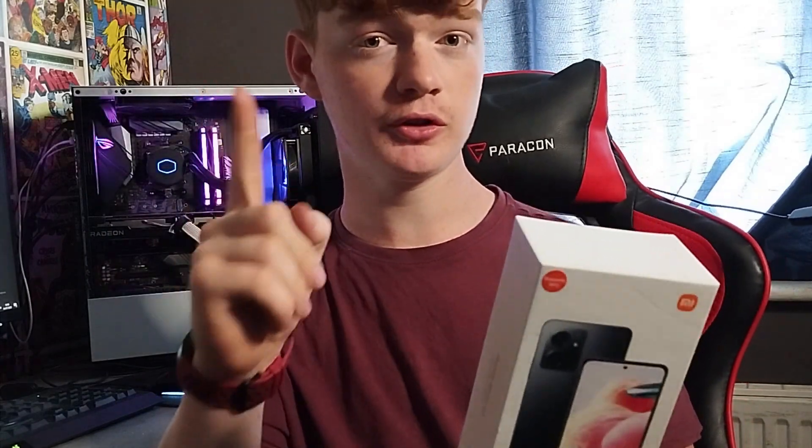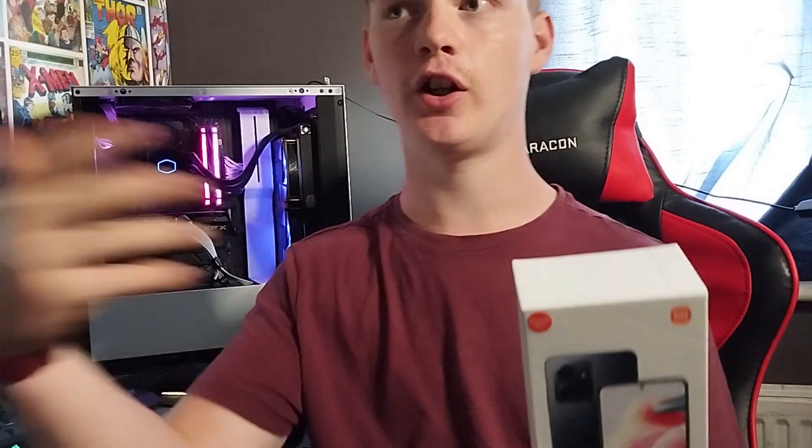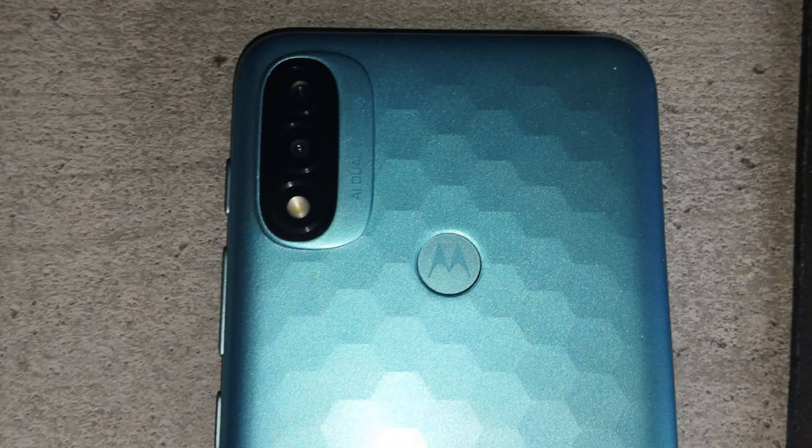The phone has two side buttons: the volume slider and the power button, which is also used for the fingerprint ID. I think this is a really good approach, instead of having the fingerprint ID at the back of the phone like some other phones, which is just aesthetically unpleasing.